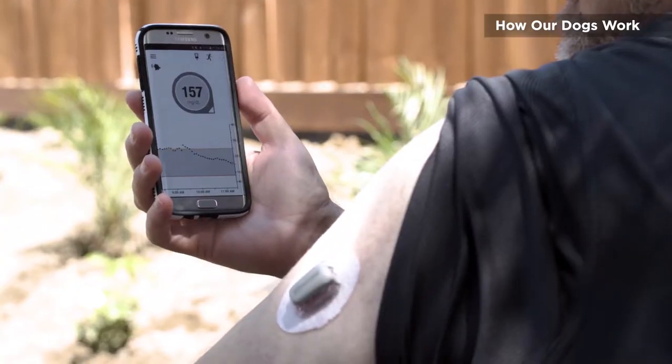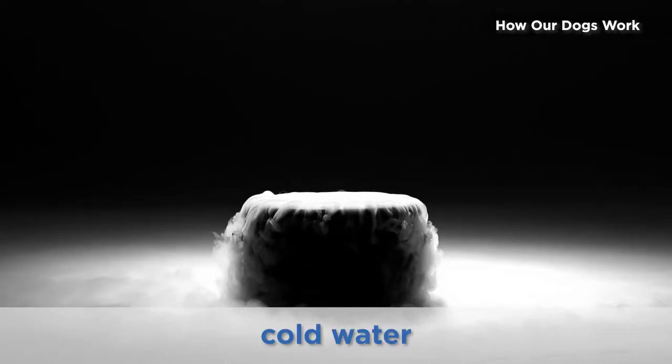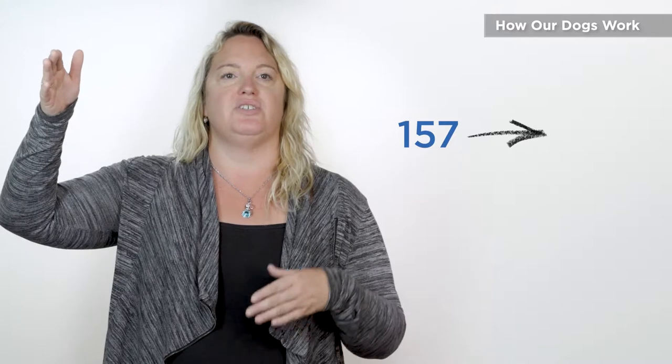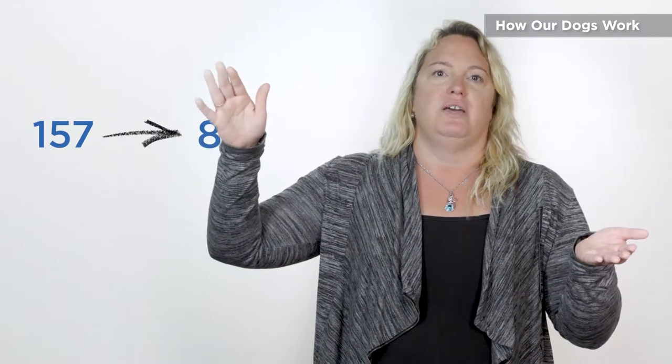A rapidly changing blood sugar is going to provide a more robust scent. Think of yourself as a big block of dry ice. If you pour hot water on that dry ice, you're going to have lots of that billowy fog coming out. If you pour cold water on that dry ice, you have a little bit of that billowy fog. So as your blood sugar is dropping, the scent is coming out through your breath and your pores. If your blood sugar is dropping really fast — let's say from 157 to 82 within a 20-minute period — you're going to have a lot of that billowy dry ice smell coming off of you. If you take that same drop, 157 to 82, over two hours of time, there's a lot less scent to pick up on. A long slow drop is more difficult for the dogs to pick up on.